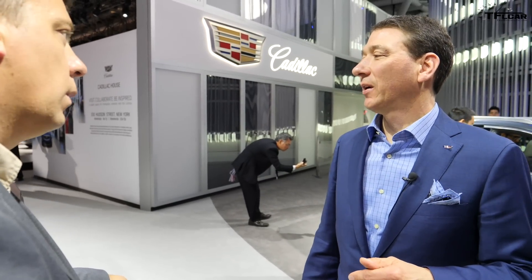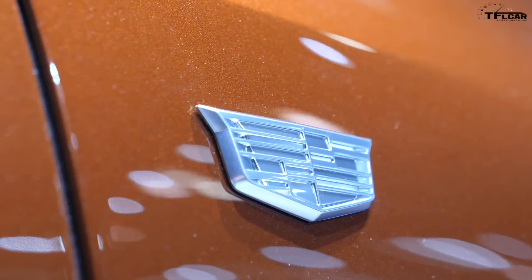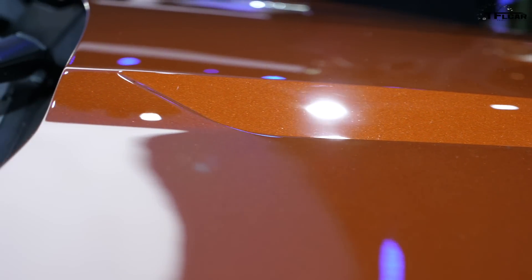The power rating is 237 horsepower, but as mentioned, our strategy wasn't to go after advertised horsepower. Some of those vehicles with higher horsepower figures have a narrower torque curve on a two-liter turbo. We were going after drivability and a wide torque curve.